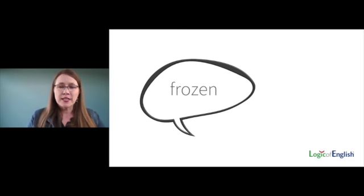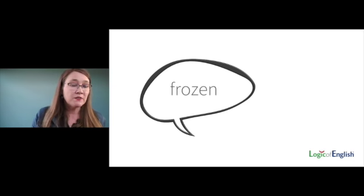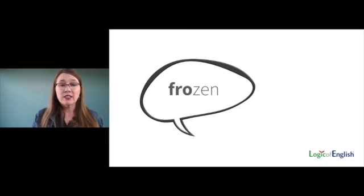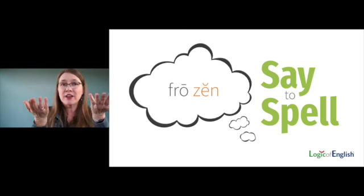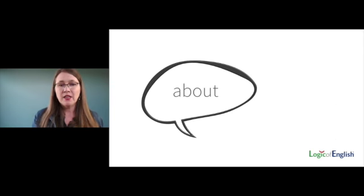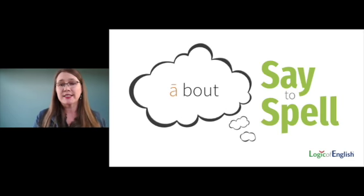How about 'frozen'? Many people know that the schwa sound says UH, but in 'frozen' it says EH — frozen. Again, it's being a lazy schwa vowel. The first syllable 'fro' is stressed. We will say to spell 'frozen,' articulating and stressing each vowel equally. How about 'about'? Which syllable is stressed? A-bout — the 'bout' is stressed. We will say to spell A-BOUT. Schwas are not exceptions.